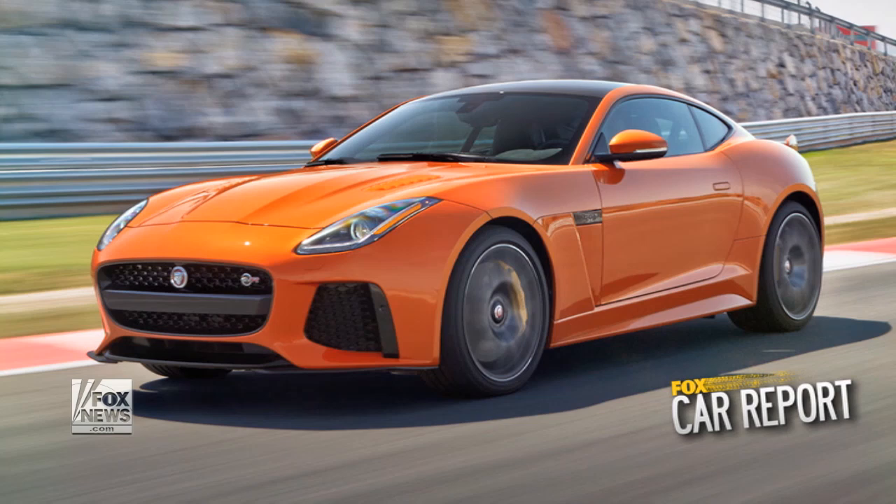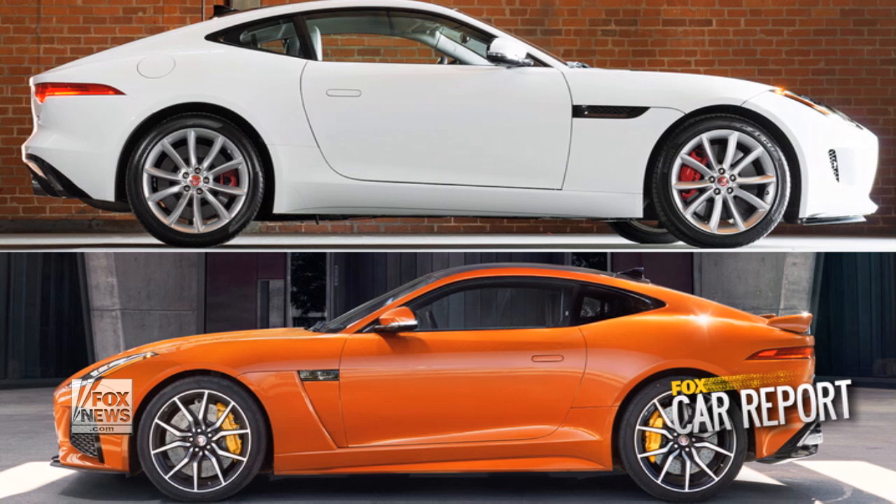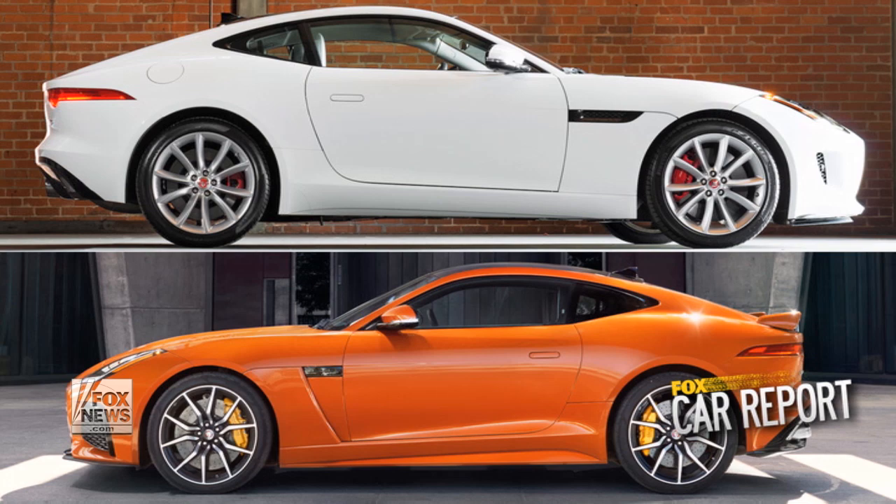Now, the F-Type SVR — the F-Type came out a couple of years ago, and this is the hottest version yet, doing 200 miles per hour. When you designed that first F-Type, your designs are very simple, very elegant, but this one gets a little crazier, a little rougher. When you designed that first one, were you setting up for this? Did you know you were going to do this eventually, or do you get the first one right and then see what you can do with it?